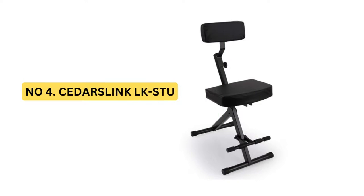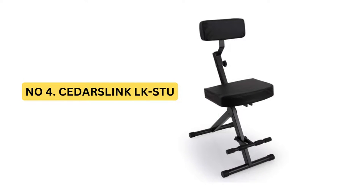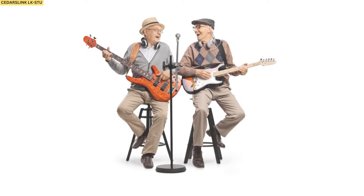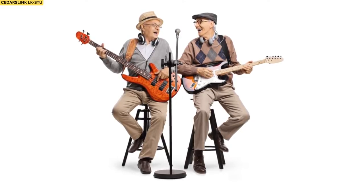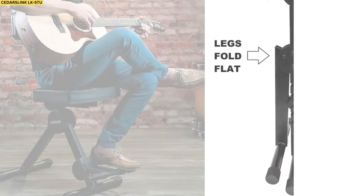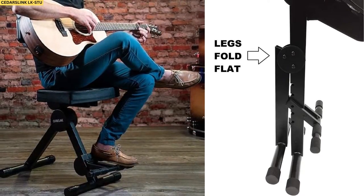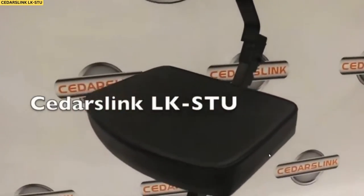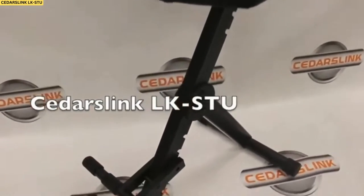Number 4: Cedars Link LKSTU Portable Padded Chair. Looking for a durable, supportive guitar stool? Look no further than the Cedars Link LKSTU. This stool can hold up to 300 pounds and comes with an adjustable L-shaped back that provides comfortable support for all types of players.